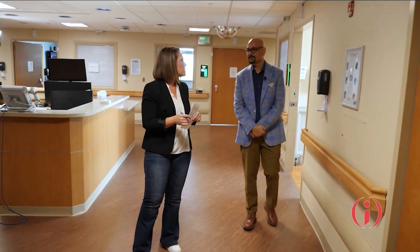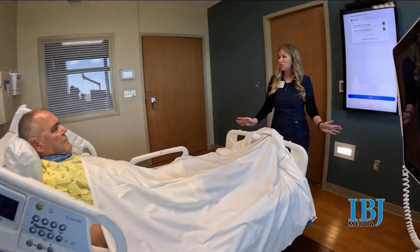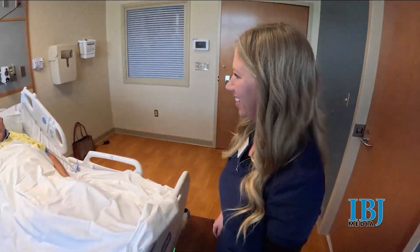Reed Health Chief Information Officer Mohamed Siddiqui says the health system is embracing AI to give time back to nurses and doctors to focus on the patient rather than juggling computer tasks.